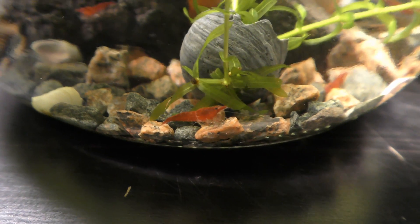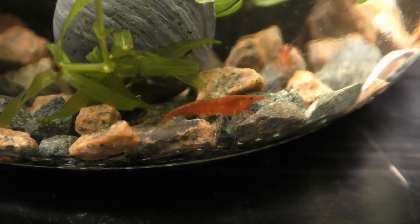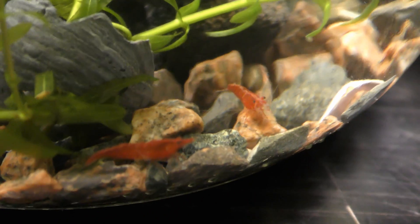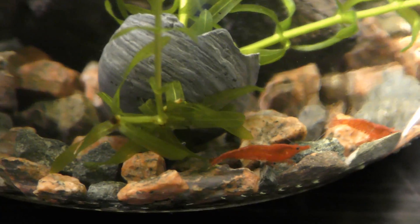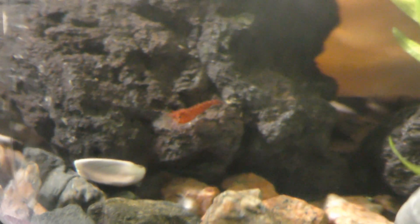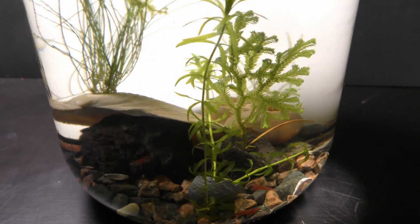Here is a female at the center. She is larger and has a curved outward belly. The other two shrimp are males — they are smaller and have straight or curved inward bellies.